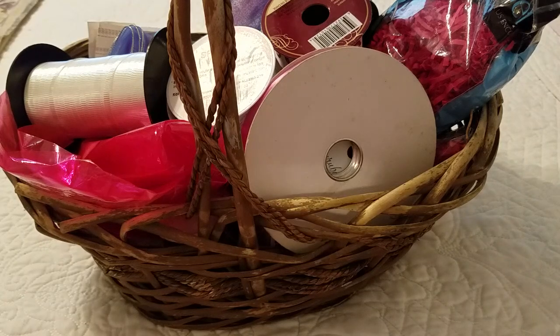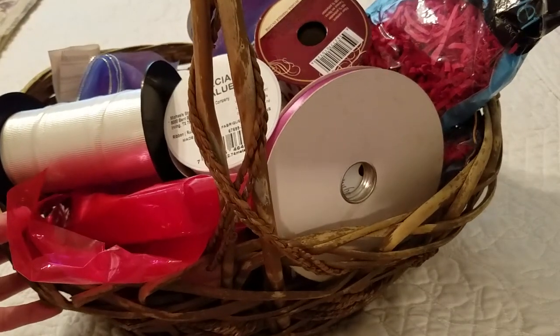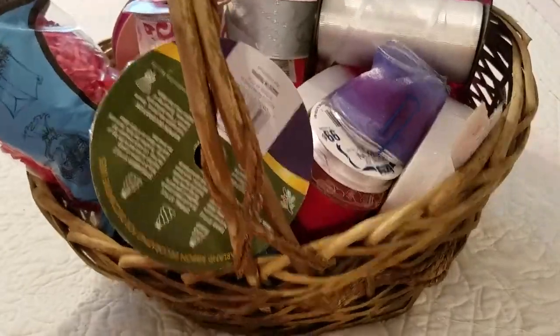Hey everyone, it's Tammy with Southern Angels Boutique. I wanted to share this with you. Over the weekend, my husband and I went to his mom's and she had this basket of goodies to give me.